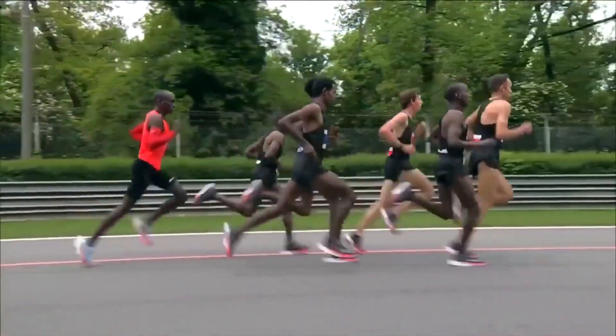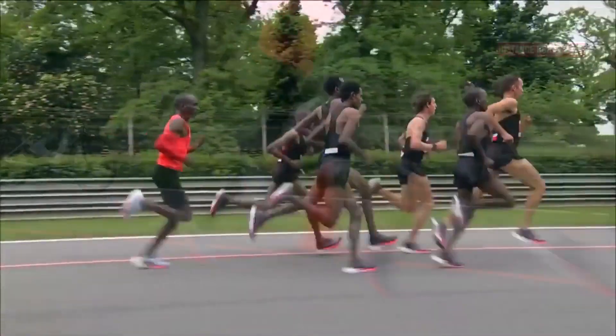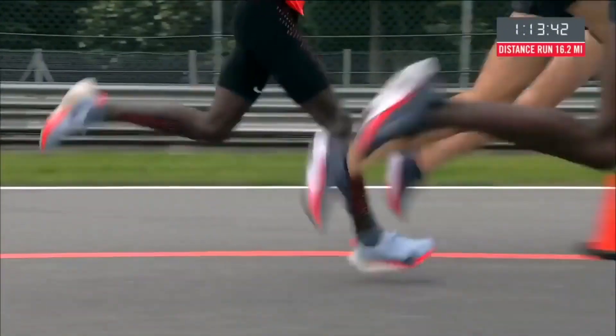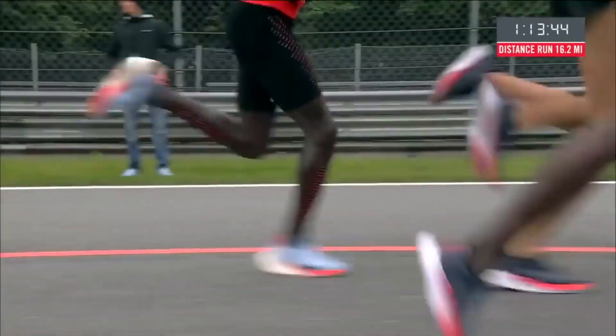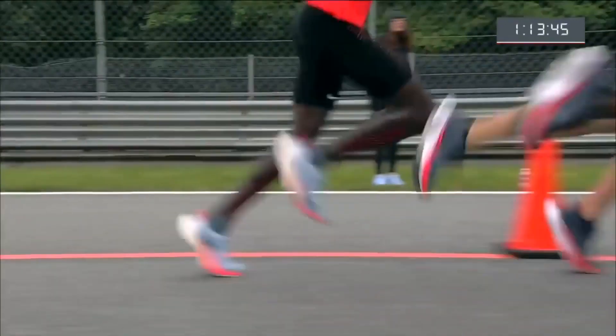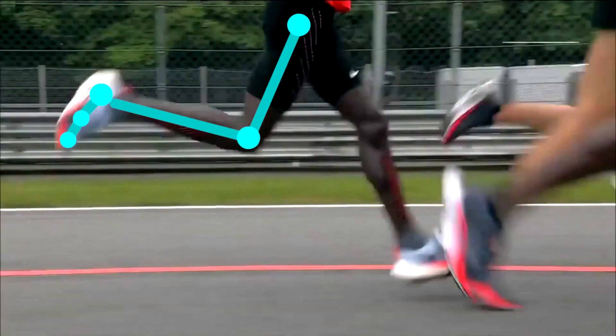In this video we are going to take a closer look at the way Eliud Kipchoge, one of the fastest marathoners in the world, runs. Many running injuries such as knee pain are correlated to repetitive improper landing of the foot, otherwise known as initial contact. So today we are going to focus on the way Eliud's foot lands on the ground as he runs.